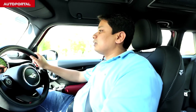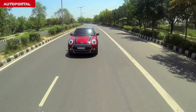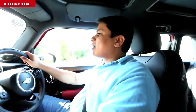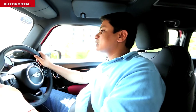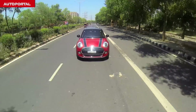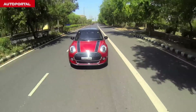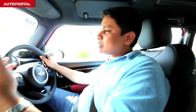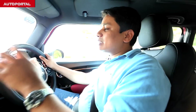Driving the MINI Cooper D, this car comes with a 1.5-litre diesel engine that develops about 114 bhp of power and about 270 Nm of torque. In terms of power output, that's pretty decent — not over the top and not very underpowered. The best part is that this car comes with a six-speed automatic gearbox which is very effortless and also very quick to shift gears. Even if you are shifting up or down, there's very little lag in the shift pattern, making it one of the better cars in this segment for keen drivers.